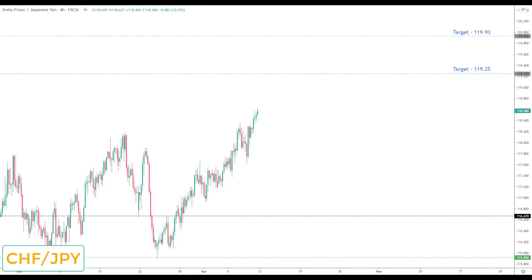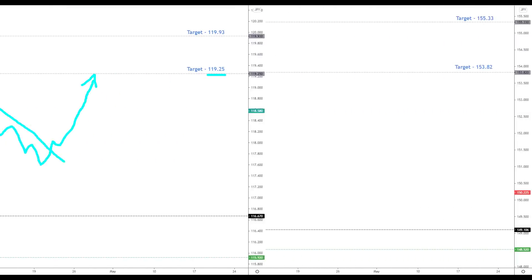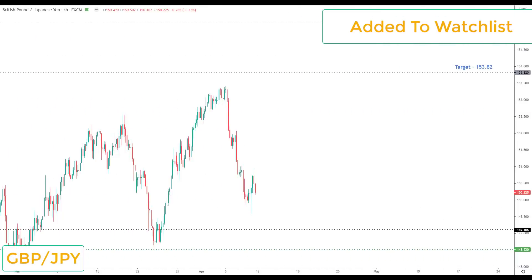CHF/JPY has been off the watch list for a while and has been very corrective, but we have started to break to the upside and the data is suggesting we may be going into a trending mode in this market again. I would favor bullish positions next week — any correction, although it's not on the watch list, should be viewed as the opportunity to look for bullish reversals up towards the next key resistance at 119.25.